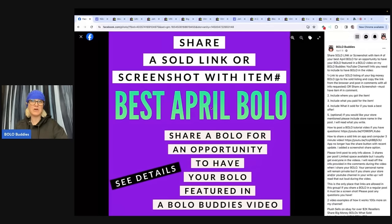April BOLO. And if you guys would like to share a BOLO, the Best May post is up right now. Come on over to the Facebook group and share your BOLO and I will feature it in a video just like this.